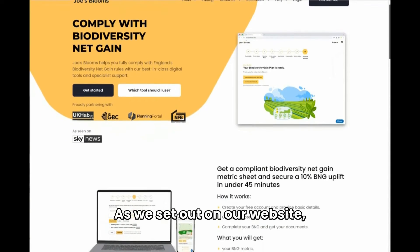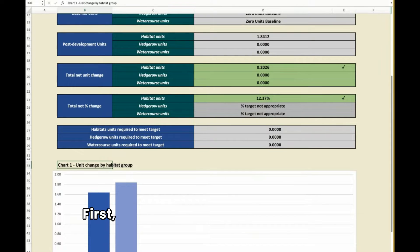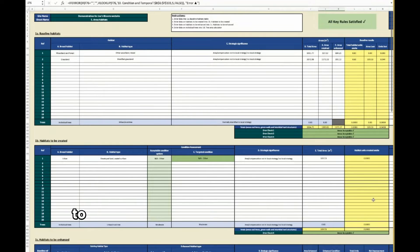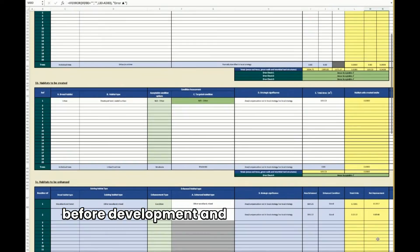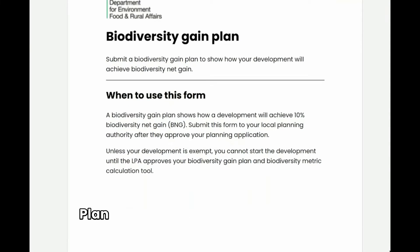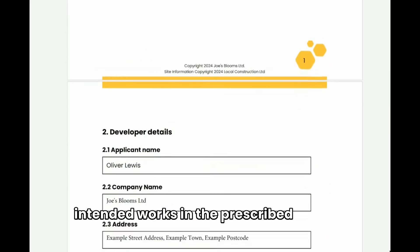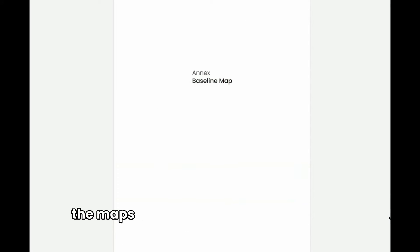As we set out on our website, with Joe's Blooms you get all the documents you need to comply with BNG. First, you will receive the metric sheet — the key statutory document that has to be provided to a local authority, setting out the biodiversity value of the site before development and after development. All values will be filled in correctly. Next, you will receive a biodiversity gain plan, setting out your baseline and your intended works in the prescribed format. Finally, you will receive the habitat plans — the maps that show the baseline habitats and the post-development habitats.